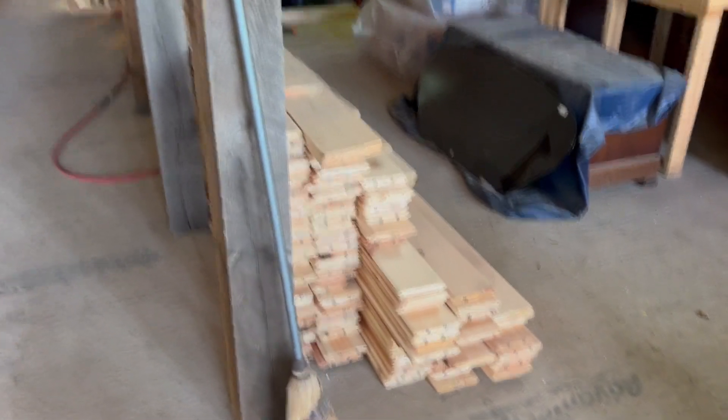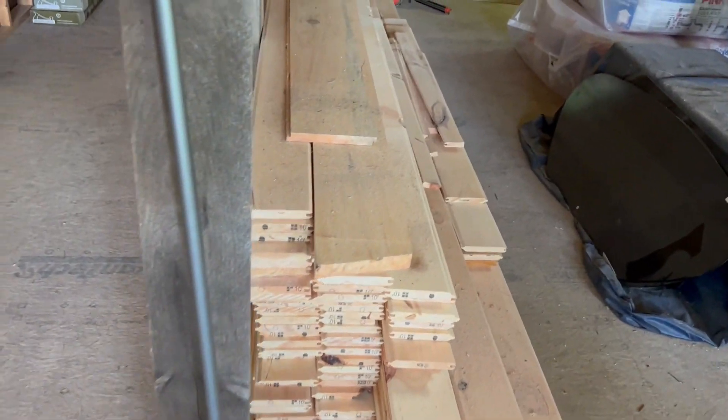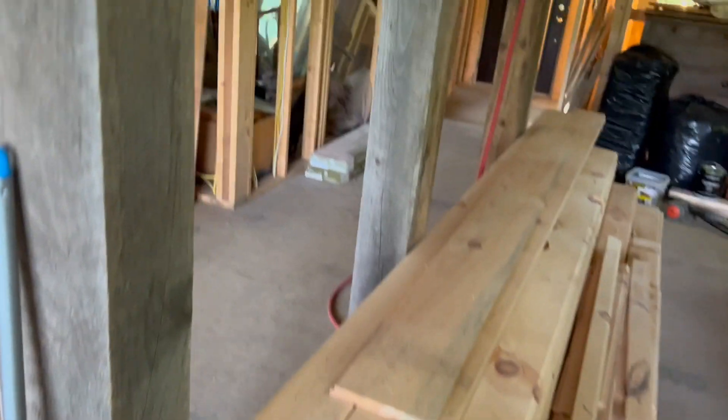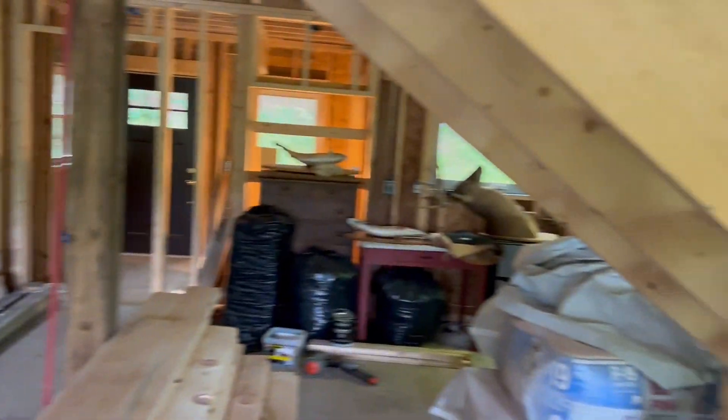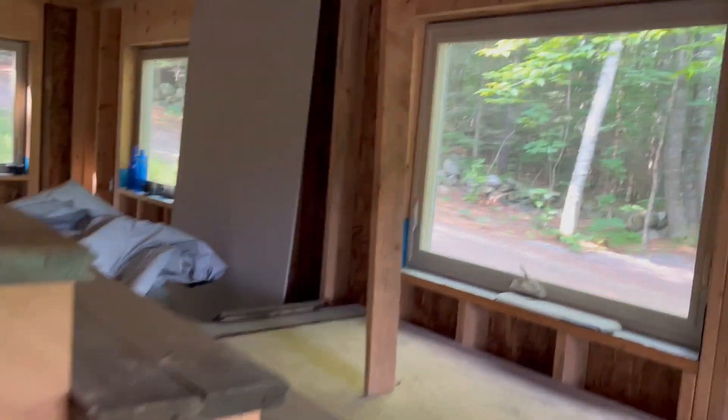This is the inside of the house. The guy's milling all his own wood — he has his own wood mill and he's milling all his own wood. Probably another year from finished.